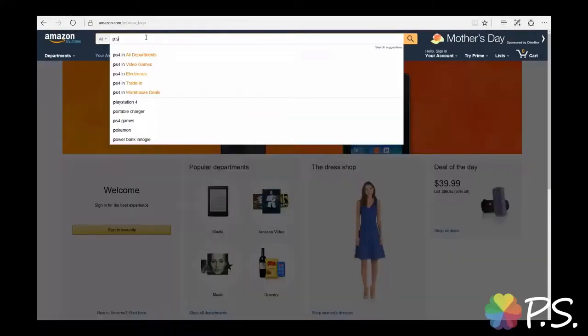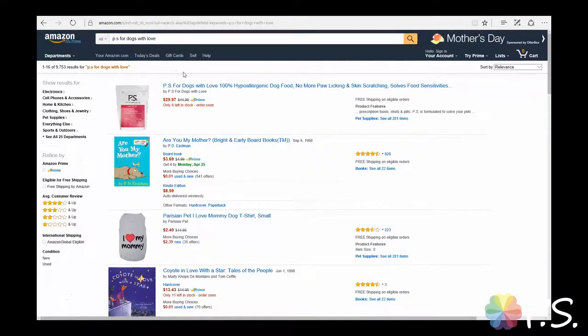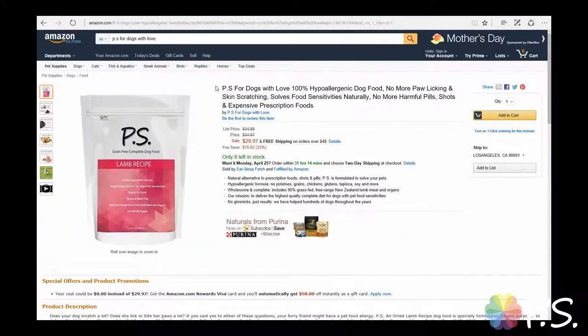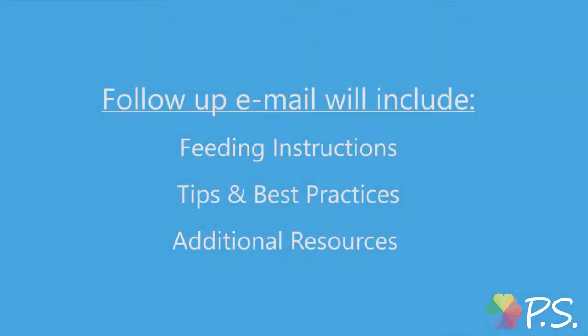If you are interested in trying out P.S. for your dog, please head on over to Amazon.com. In the search bar at the top of the homepage, type in 'P.S. for dogs with love', find the listing, and click on it. Then click on the yellow add to cart button and proceed to checkout. In the next few days, you will receive a series of emails from me personally. It will include detailed instructions on how to introduce the food to your pet, as well as tips and best practices once your pet starts feeling better.